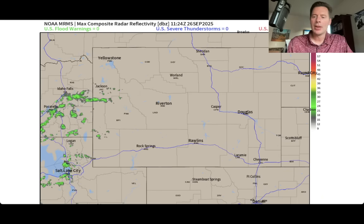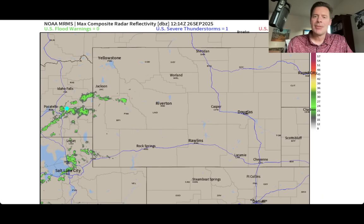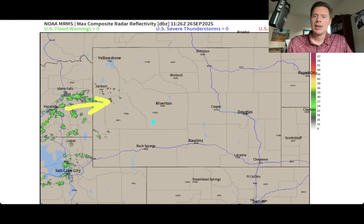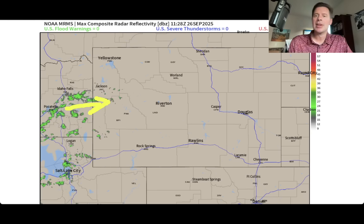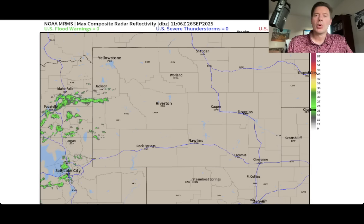Here's the view out of Wyoming. And again, just some very light precipitation, mostly cloud cover, but you might have a little bit kind of crossing some of the higher peaks and moving into the Tetons up there this morning.